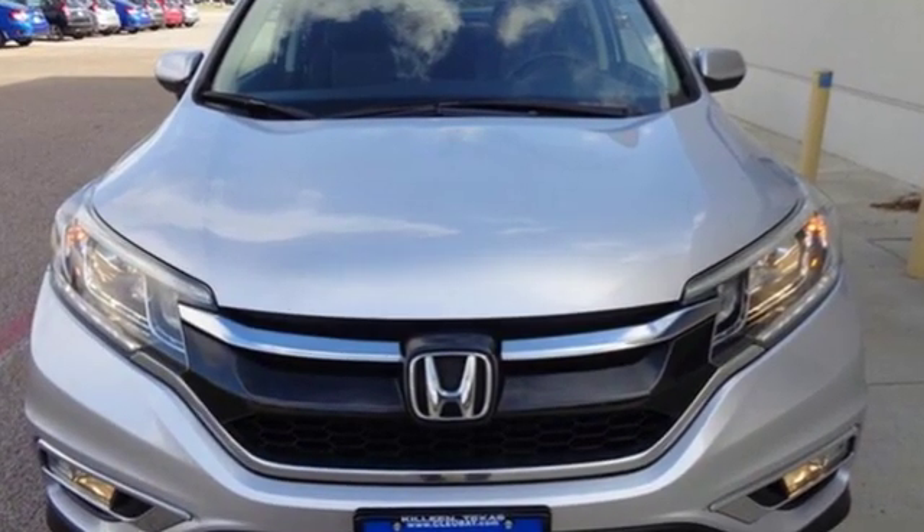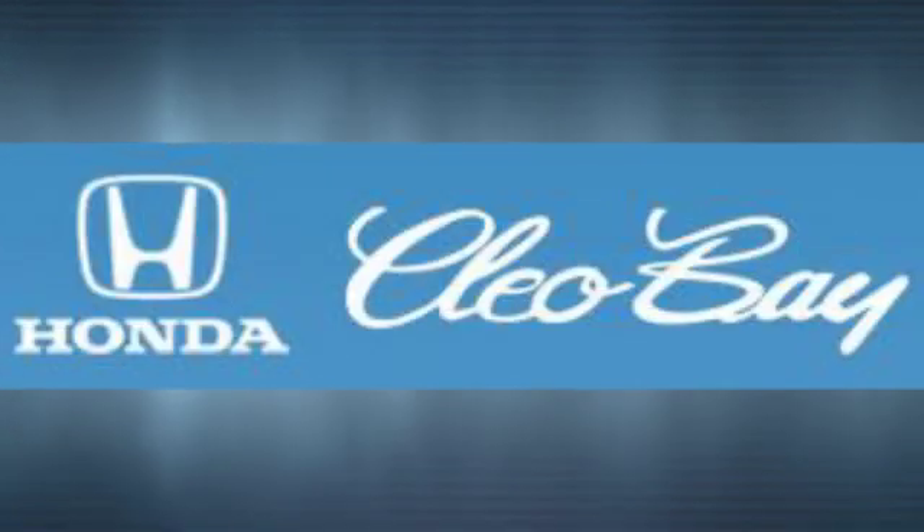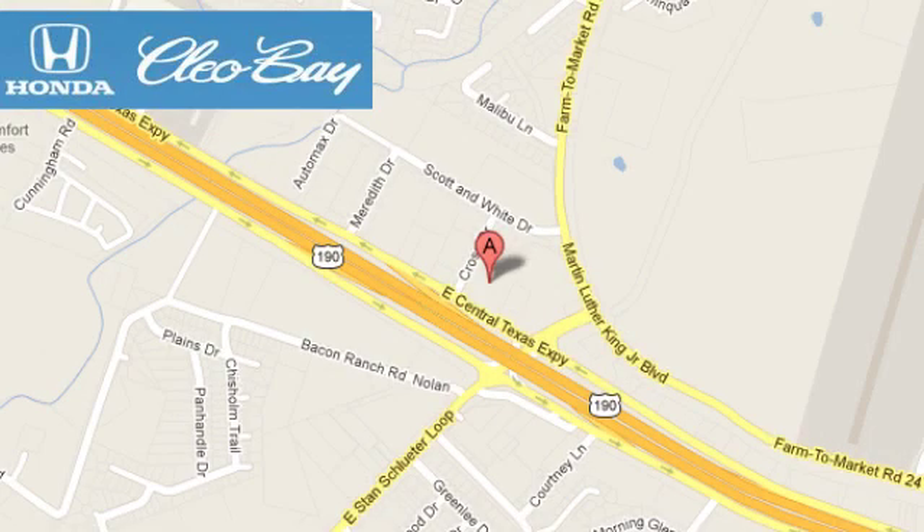Hurry in today for a test drive. Clio Bay Honda is one of the premier Honda dealers. We're conveniently located at 3907 East Sentex Expressway in Killeen, Texas.